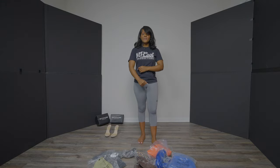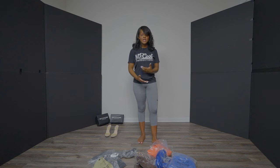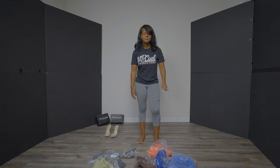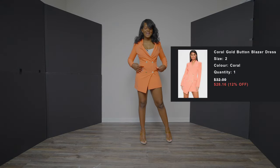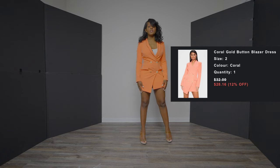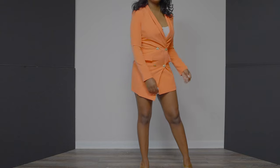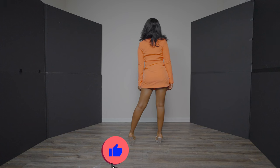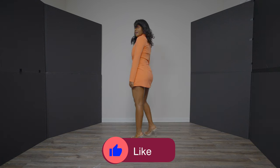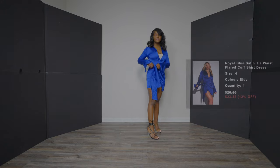First things first, I'm going to close my eyes and grab something. This is the coral gold button blazer dress. It's a size two — I wear a size four — so it's a little tight. I know if I had a size four it would fit perfectly, but this pairs well with a pair of clear heels, as you can see from the side.